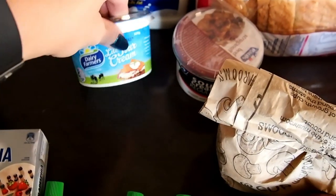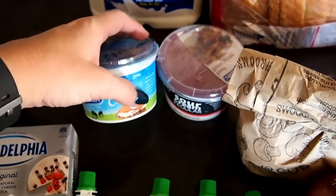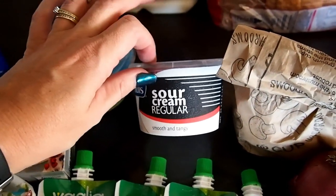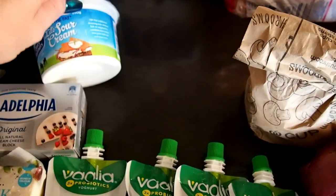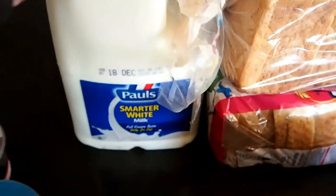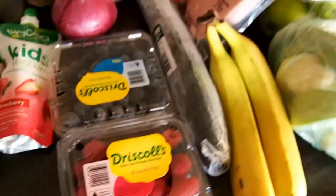I got sour cream — both the full-fat and light versions. We use these in scrambled eggs, tacos, and cauliflower bake — lots of options. The boys have it on their tacos as well. I also got our usual three-litre milk, which is two percent.